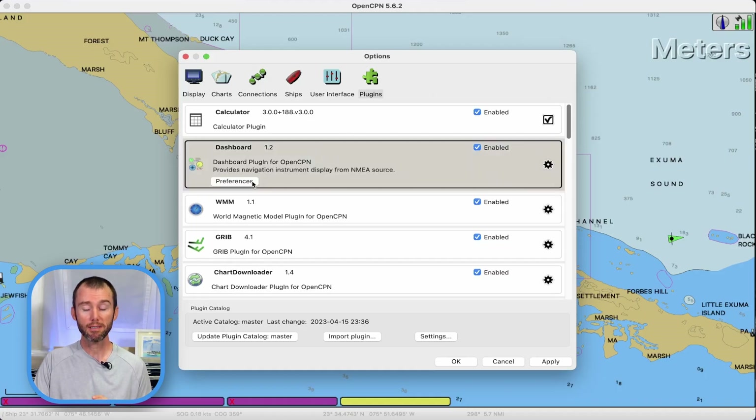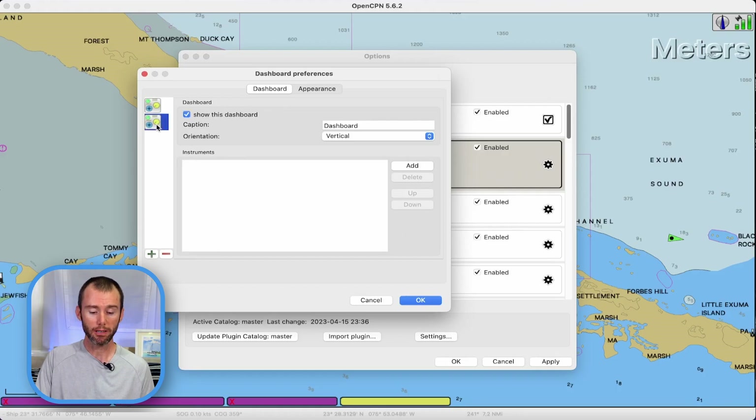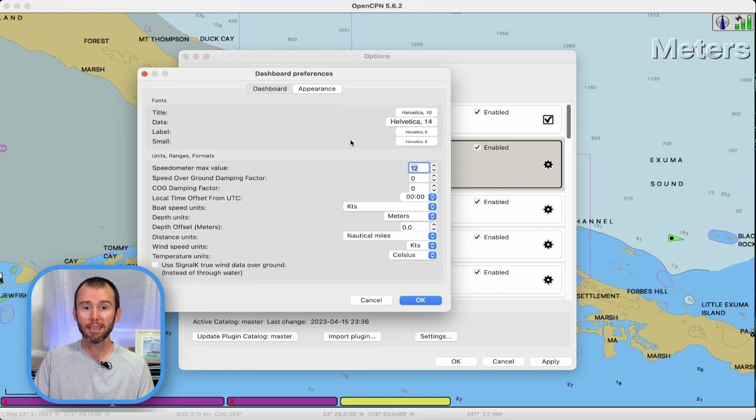Click on the box and we'll select preferences, because that's how we choose to modify this dashboard plugin. One of the really cool things about this plugin is that you can create multiple dashboards — one with all the information you want when you're out sailing and another for when you're at anchor. The one that's in here is my default dashboard, but let's create a brand new one. Come down here and hit the green plus button. A second one pops up — we've got to come over and click on it. If we want this dashboard to show up in our main OpenCPN page, we'll have to make sure the 'show this dashboard' option is marked. We can give it a name — let's call it 'test' — and select your orientation, whether you want it vertical or horizontal. If you really want to customize everything, come on over to the Appearance tab. I'm going to leave that as is for now.